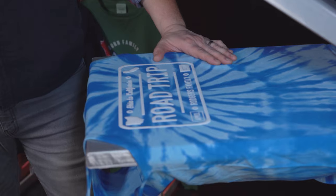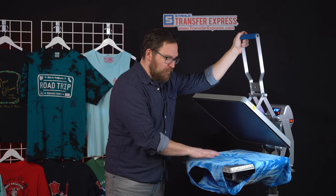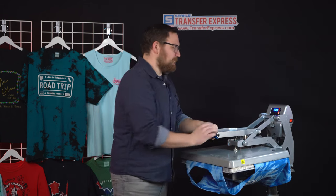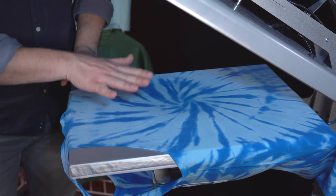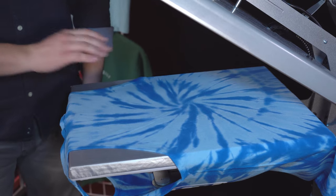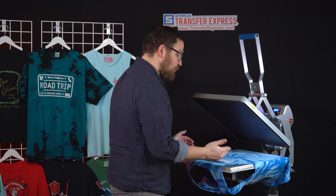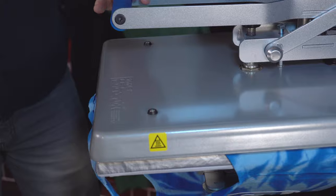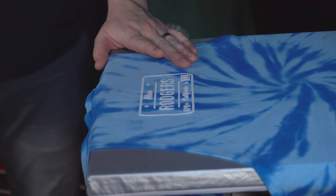Now that the front is printed and it looks absolutely stellar, let's rotate the shirt around and print the back side. Once rotated, we'll go ahead and pre-press this side since we didn't pull the moisture out of it like we did the front. You can see there are some wrinkles in here too — we'll get those out. After pre-pressing, you can see it flattened a lot of those wrinkles out, leaving a nice smooth, dry, even printing surface right between the shoulder blades. Once happy with the placement, we'll press at 370 degrees for five seconds, just like the front.